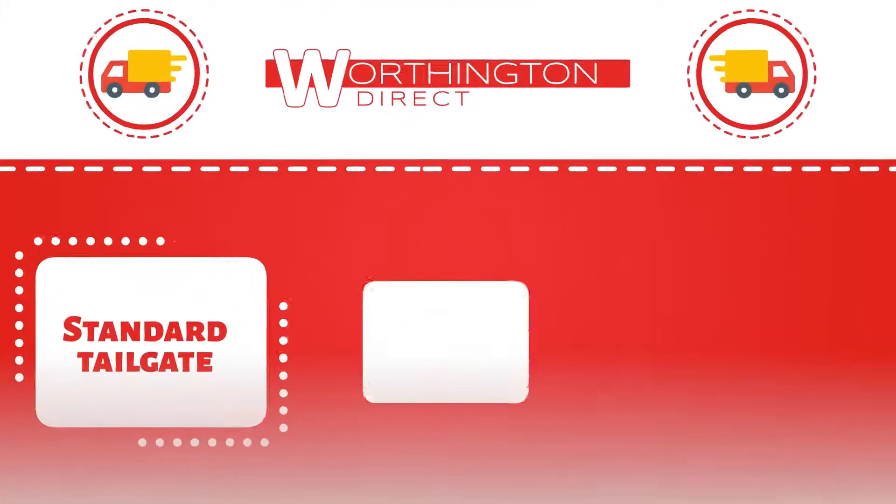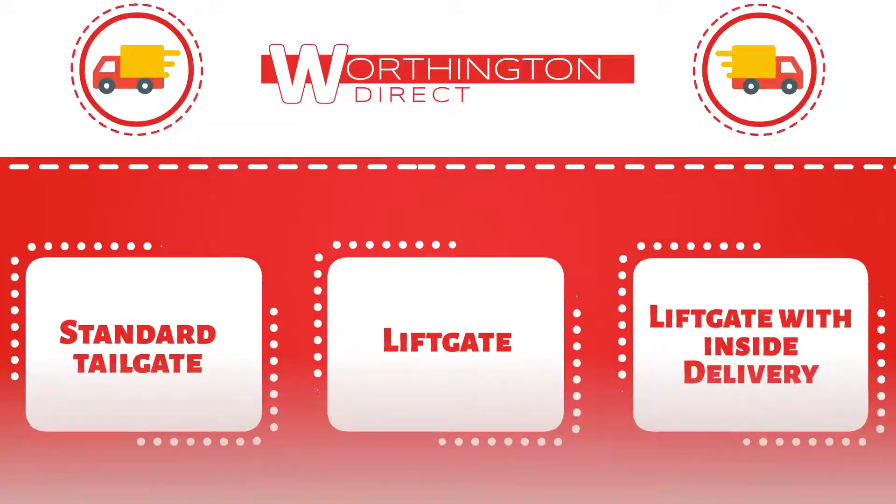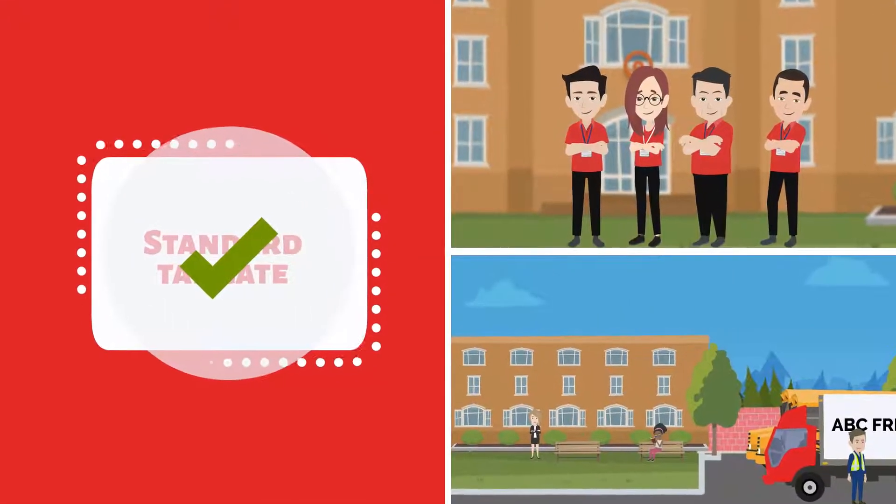We offer three freight truck delivery options. Choose the best one based on your staff and facility to ensure a smooth delivery.